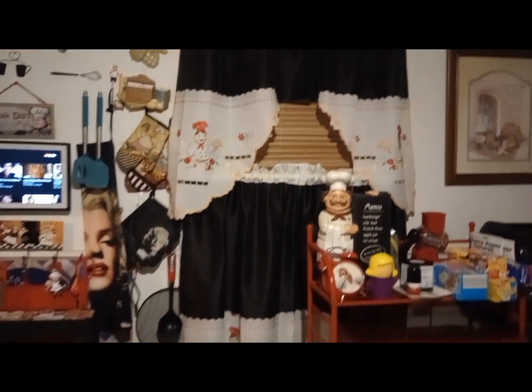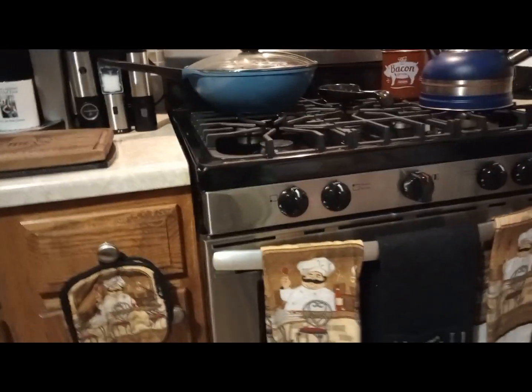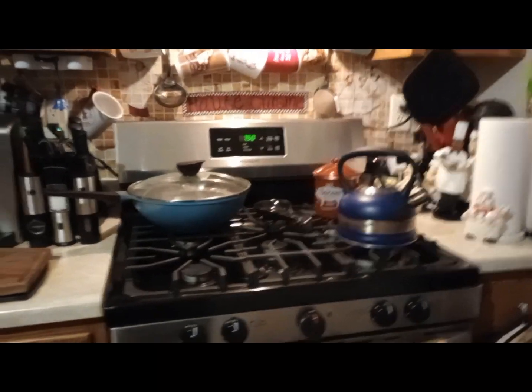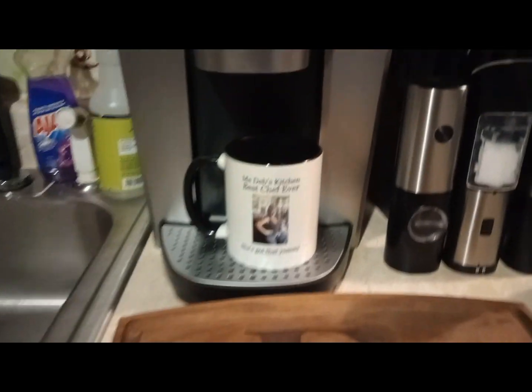Over here is my new stove I got. They damaged it when they brought it in — I told them to take the door off my apartment and they didn't listen, so I got a dent on my stove. But that's okay, I'm happy for it, I love it. It's better than the eyesore I had before. This is a board my son brought me. That's my cup. Then that's my coffee maker, and I have my coffee pots under the shelf.